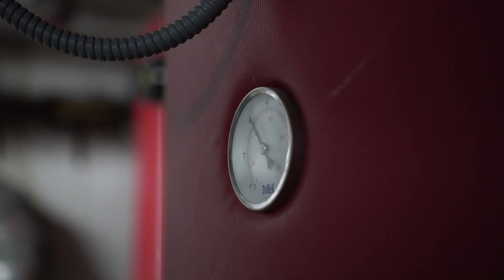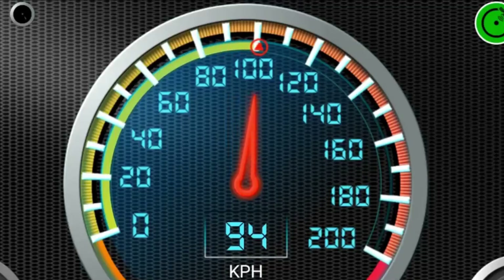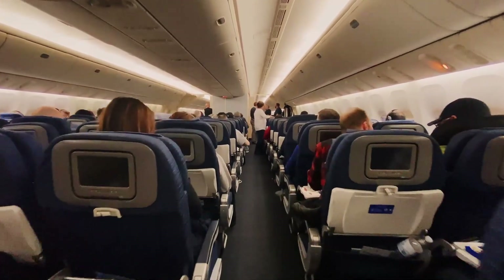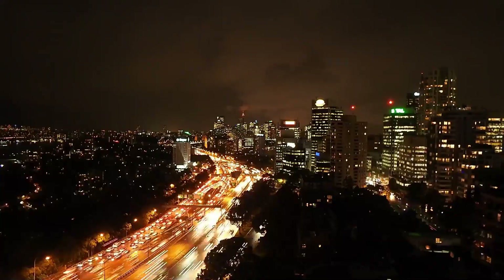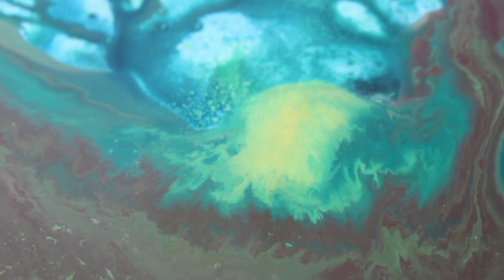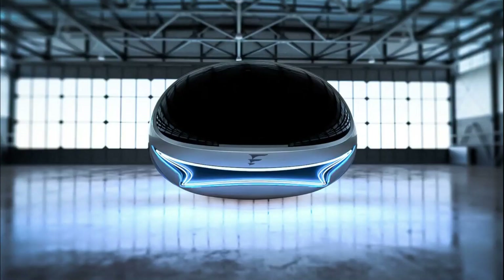The vehicle comfortably accommodates two passengers along with luggage. It operates on electricity, ensuring no carbon dioxide emissions. The innovation features an operational system that includes an autopilot, pilot system, passenger interaction system including a voice assistant, and interaction systems with third-party services.